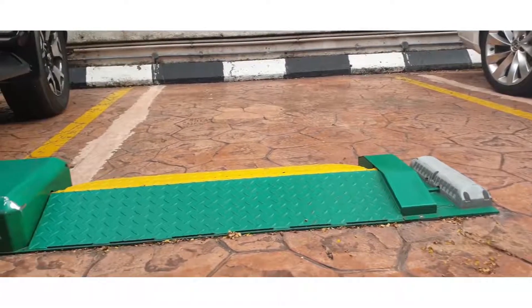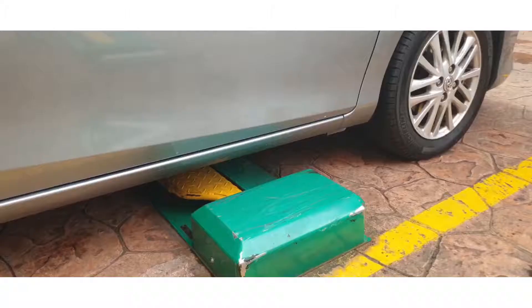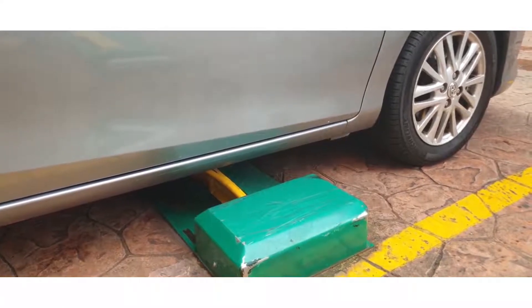ParkAid Street is an innovative app-based parking technology designed to ease problems with street parking. The car is reversed and parked at the parking bay to engage the wheel lock. Once the grace period is over, the wheel lock is activated, preventing the car from leaving the parking bay.